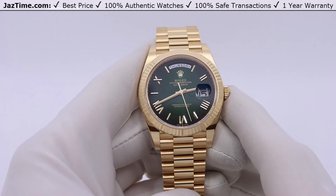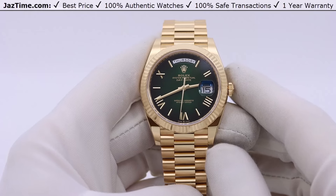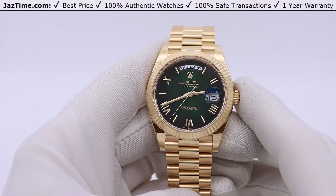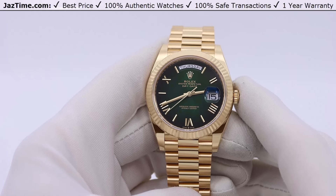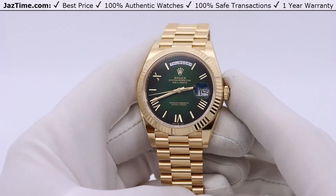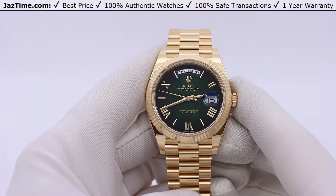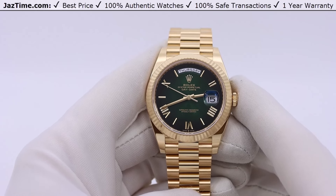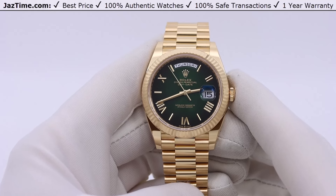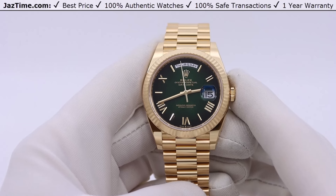The Day-Date 40 was obviously for men, while the 36 could be for men with a smaller wrist or women who like to wear a larger watch. Within the Day-Date 40, they've done tons of different variations: yellow gold, white gold, rose gold, and even platinum. They've done dome bezel, fluted bezel, diamond bezel, and baguette bezel. They've done different dials. I'd say hundreds of variations, special editions — tons of stuff.